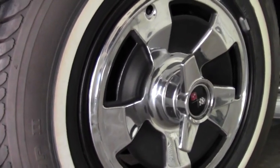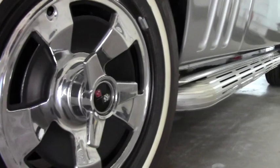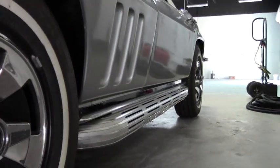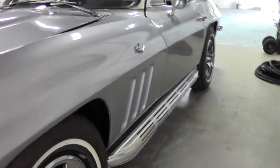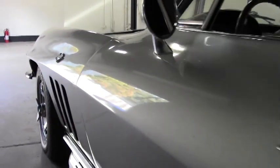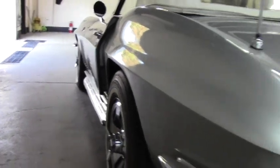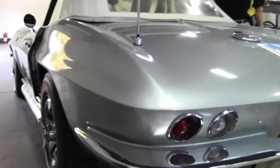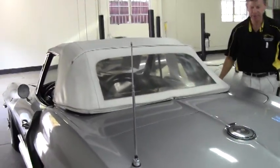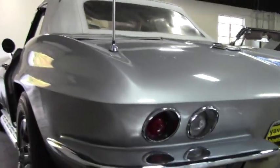As you can see, it's got the original hubcaps, which appear to be correct. White wall radial tires. It's got the side exhaust that everybody wants. The top is in average condition — the soft top works great. We're also going to take a look at the interior.